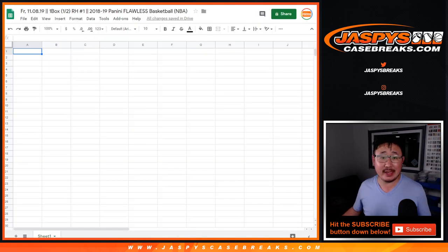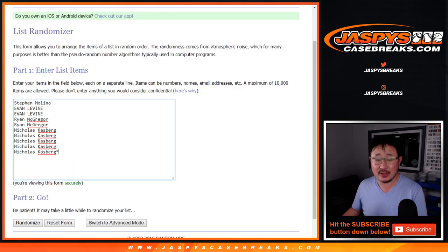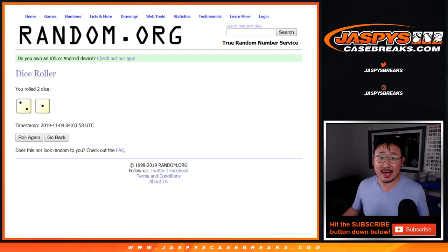Alright, welcome back, everybody. Got the hits typed in right there — 1, 2, 3, 4, 5, 6, 7, 8, 9, 10. Perfect. And there's the names right here. Here is the moment of truth. Let's roll it and randomize it three times — 2 and a 1. Your names first: 1, 2, and 3. Nicholas down to Ryan.